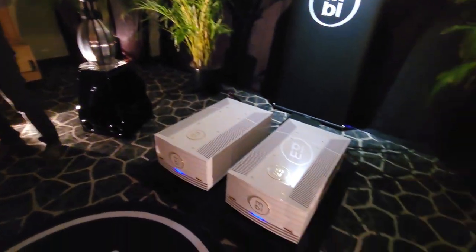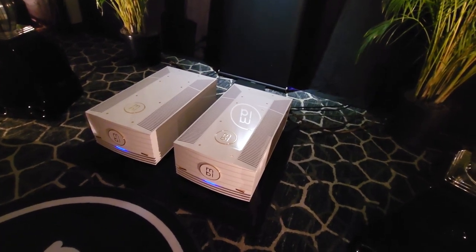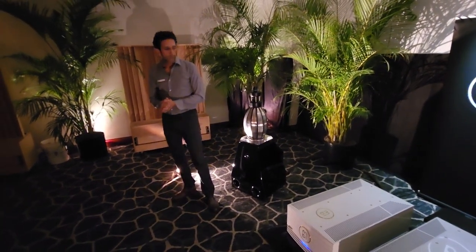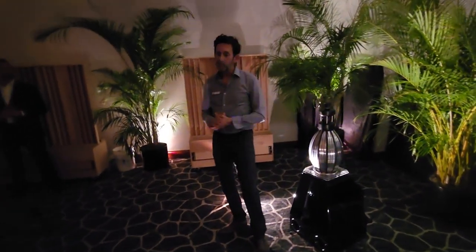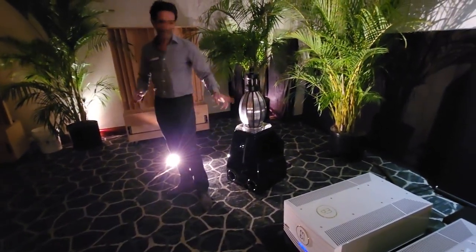We're also showing some legacy products from our reference line here. We have three levels of electronics: Reference at the top, Noble in the middle, Cadenza is the entry level. These are our top-line amplifiers called the 90-11. They're Class A up to 50 watts and they float to Class AB up to 850 watts. They are 260 pounds each — I have the herniated discs to prove it.